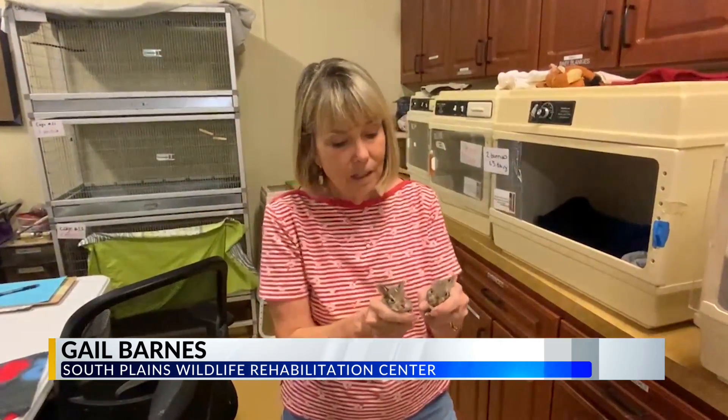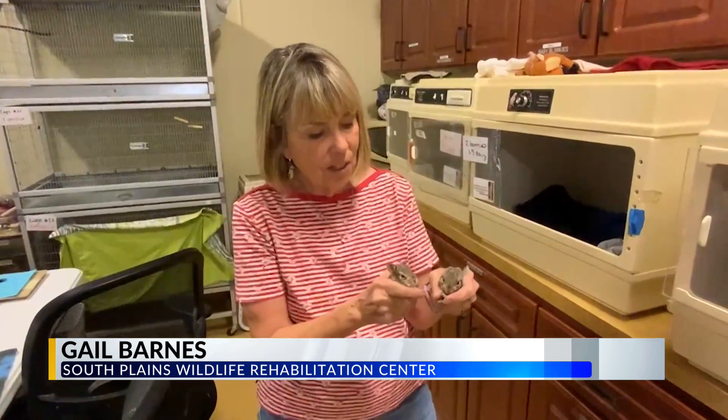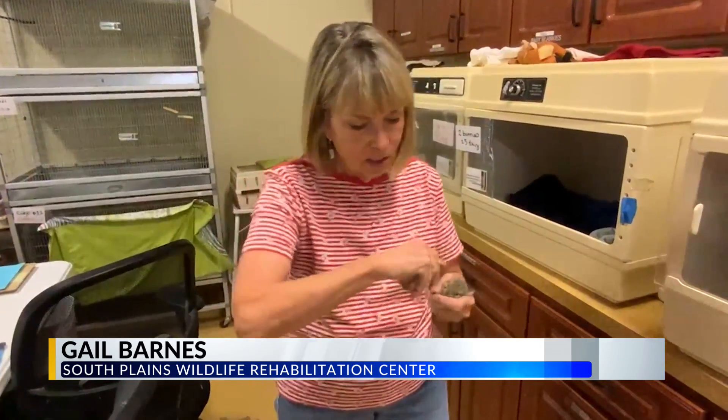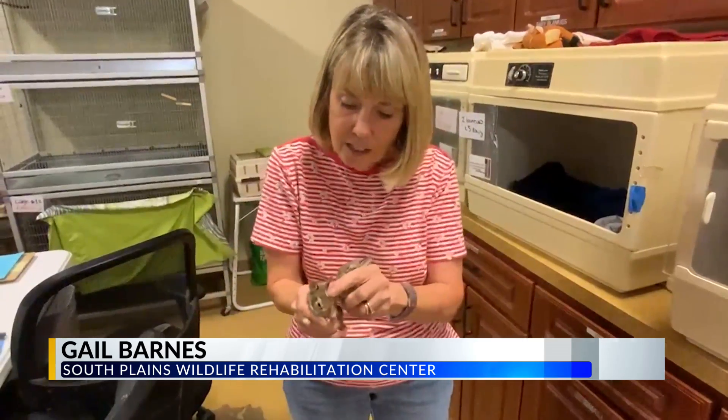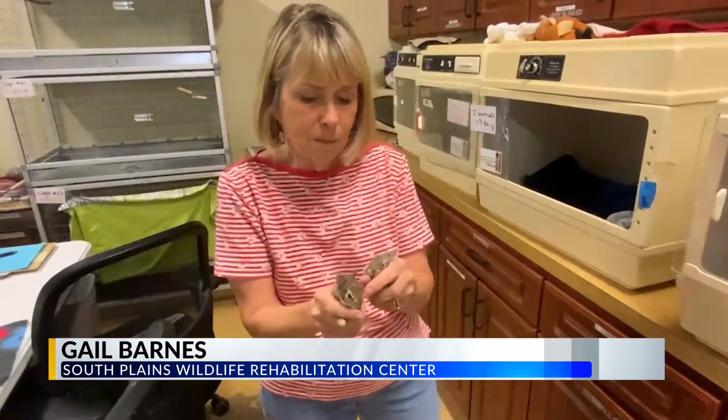We're going to talk about eastern cottontails, or baby bunnies. We have two of them here. They're about six weeks of age and they have their eyes open. As you can see, the little white tails and the little dot on their head.